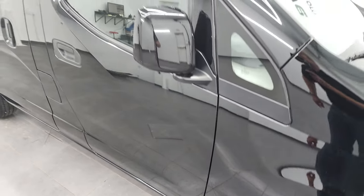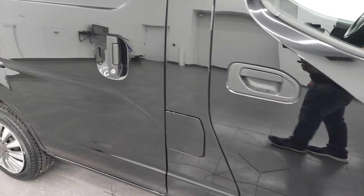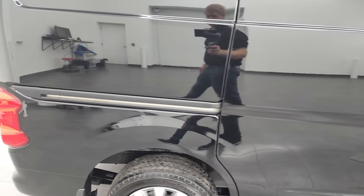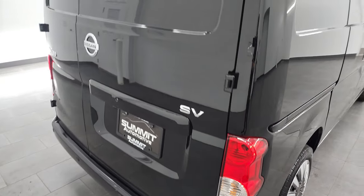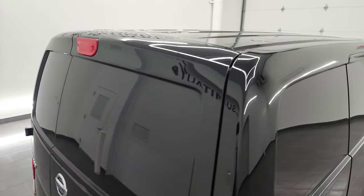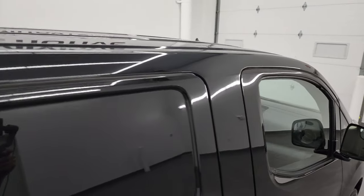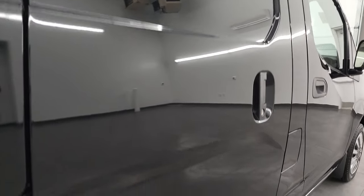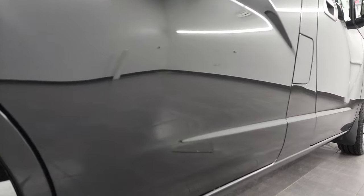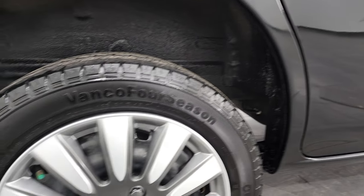As you go down this side of the van, take note of how clean that body is, how reflective and mirror-like that paint is. I take these HD videos so if you are far away or even close by and you just cannot make the trip down but you're still interested in purchasing the vehicle, you can see the vehicle, hear the vehicle, and have confidence that you're making a smart buying decision — and make the trip knowing that you're not going to be coming to a problem vehicle.